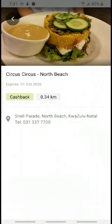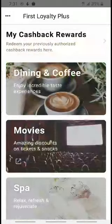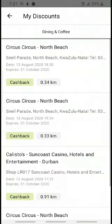Once you've visited the restaurant and you've paid for your bill, you just come back onto the home screen of our app and right at the top it says 'My Cashback Rewards.' Circus Circus North Beach was my most recent visit so that's right at the top of the page — you click on cashback.